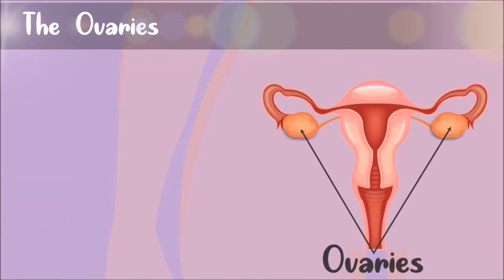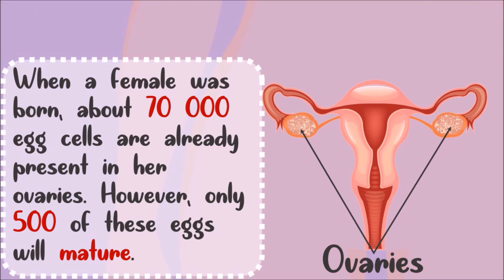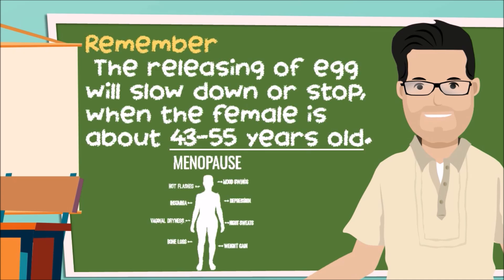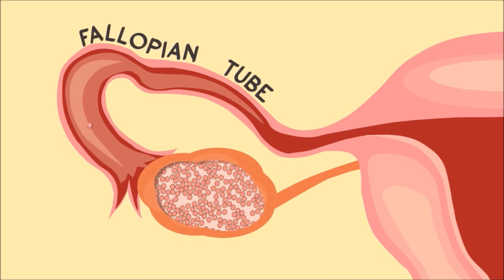Female humans have 2 ovaries. Did you know that when a female is born, about 70,000 potential egg cells are already present in her ovaries? However, only 500 of these eggs will mature. The mature eggs are released one by one every month once a female reaches puberty. The releasing of eggs will slow down or stop when the female is about 43 to 55 years old.